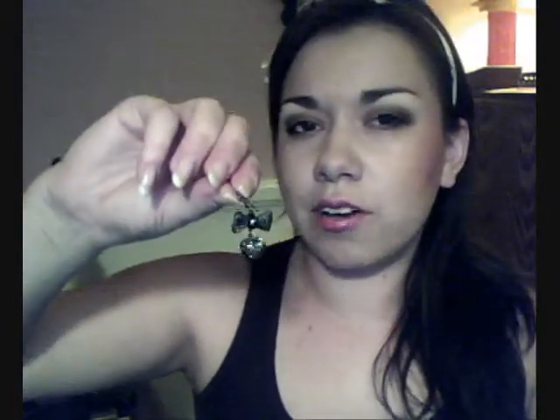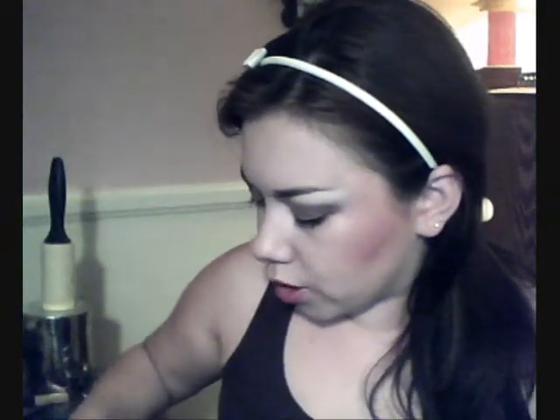These earrings I've actually worn in a couple of videos — they're little hearts and bows. I believe these ones I got for $2.64 because they have a little bit more detail. These ones I think I got for $1.98. They go with everything and they are a little bit heavy, but it's still a very cute style.